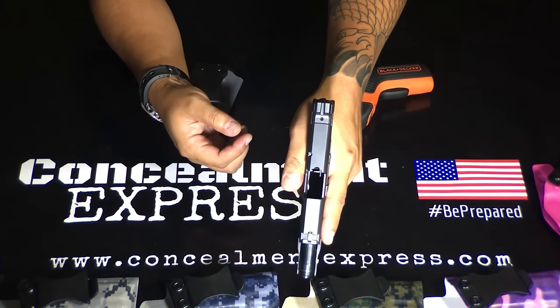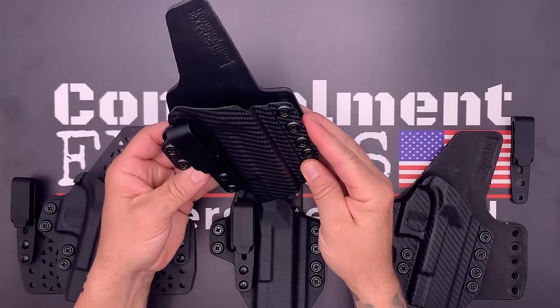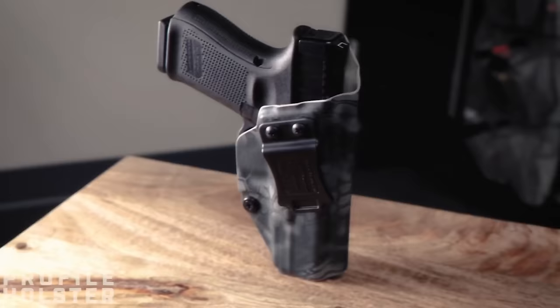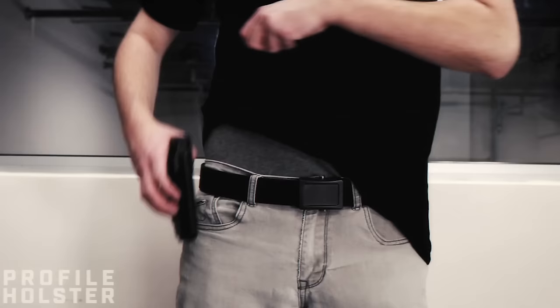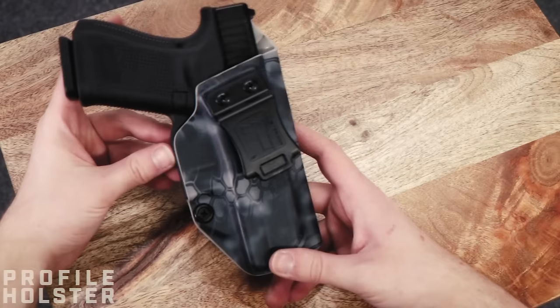Carrying a concealed weapon is a big responsibility, and inside the waistband IWB carry is a favorite way to do it. It's just like it sounds — your gun stays hidden inside your pants, making it hard to spot but easy to reach. Yet it's crucial to choose the right IWB holster to ensure safety and comfort.